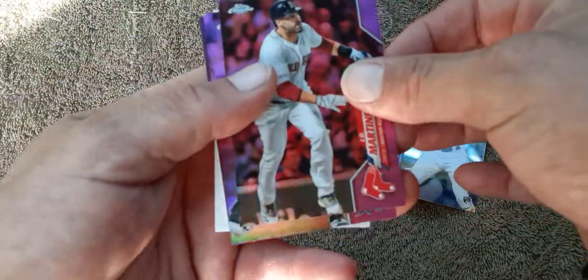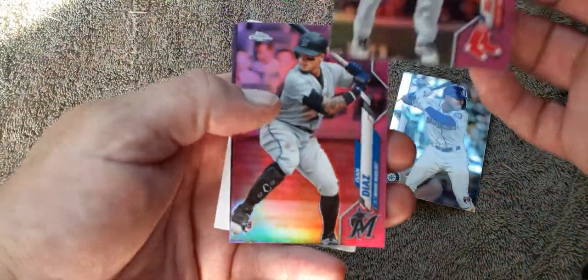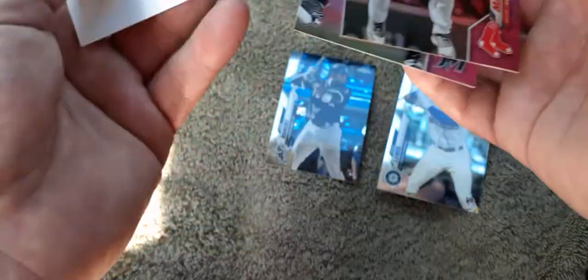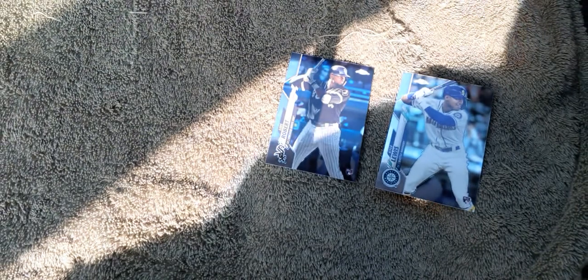Third pack: we got JD Martinez, Edwin Diaz, and then Harold Ramirez. Wow — Kyle Lewis and Luis Robert, that is sweet. Thank you for watching, God bless, hashtag we grow together.